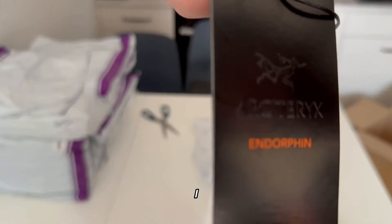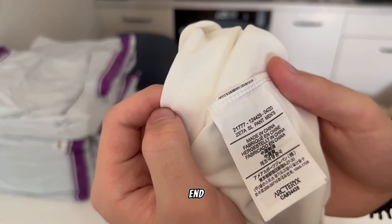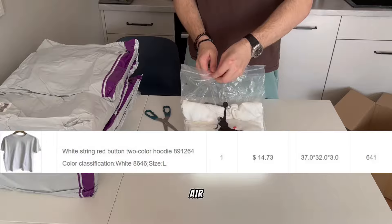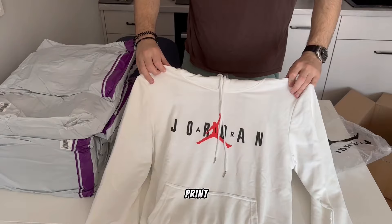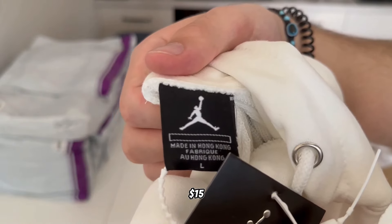At the end of the video I will show you something interesting, so be sure to watch to the end. Next item is a Nike Air Jordan hoodie from Husky. Can't say a lot — it's just a regular hoodie with prints. It's nice but quality could be better, not bad for 15 dollars.